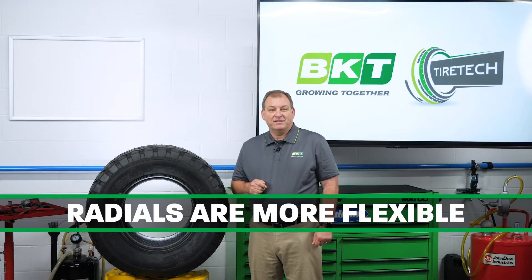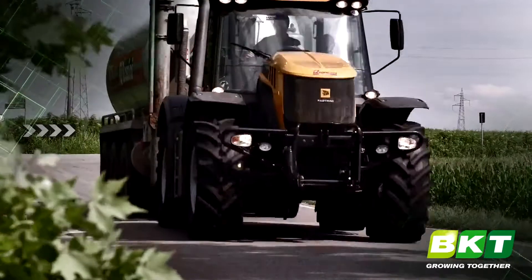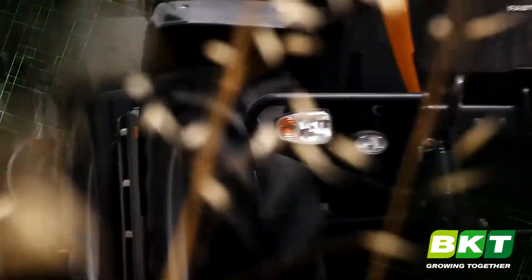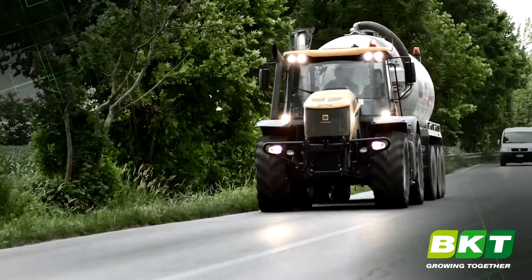Radials are more flexible than bias tires and provide better traction and less slippage. With more and more tractors and farming equipment being driven on the roads, radials can run cooler and smoother during that use.